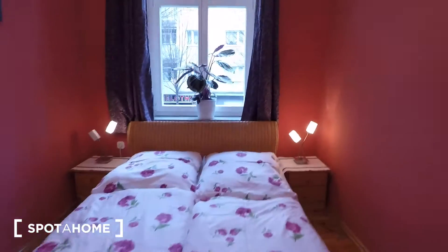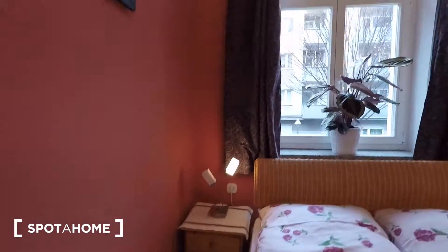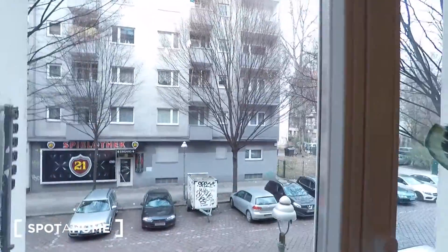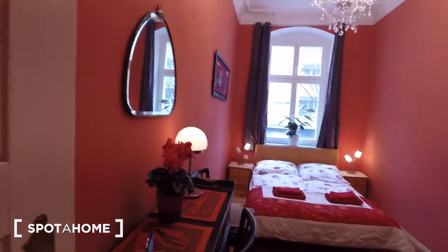There's a double bed with bedside tables, and the view outside is a pedestrian street view. A very lovely bedroom.